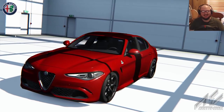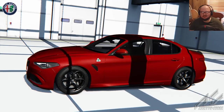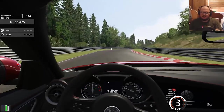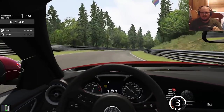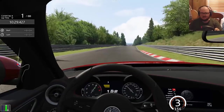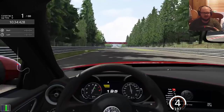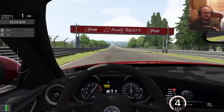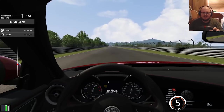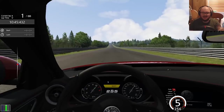Yes, finally time to live vicariously through a video game. Good morning, afternoon, evening everybody — I am Southpaw Racer, here in Assetto Corsa today because the third DLC pack has come out and in it is one of my dream cars, the Alfa Romeo Giulia Quadrifoglio.